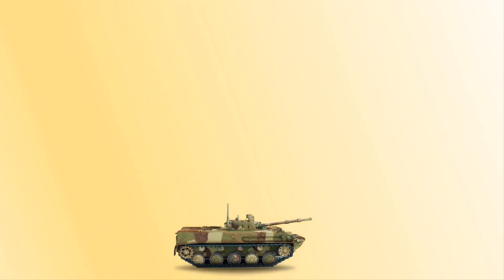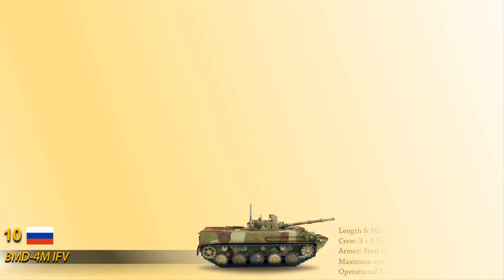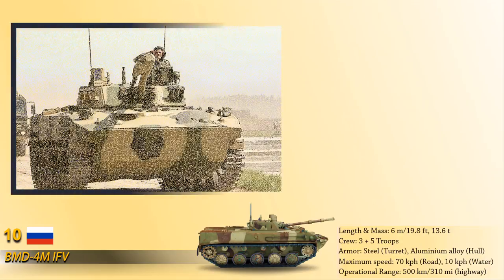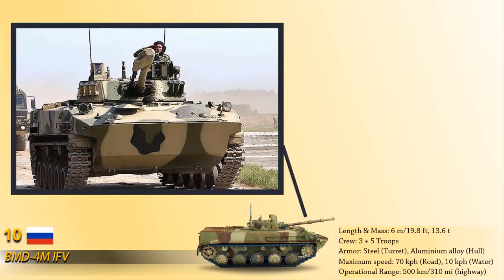At number 10 is the BMD-4M, which is a new generation Amphibious Infantry Fighting Vehicle used by the Russian Army. Armor is equipped with steel and aluminum alloy, ensuring overall bulletproof crew protection. Special lightweight and durable alloys make this possible without the vehicle losing its ability to swim or be airdropped.